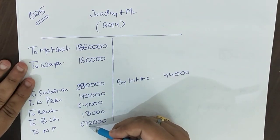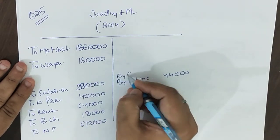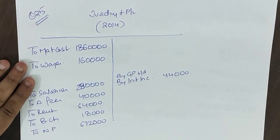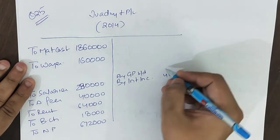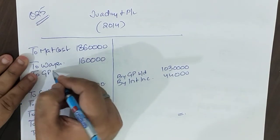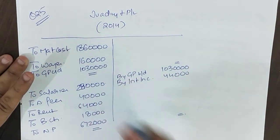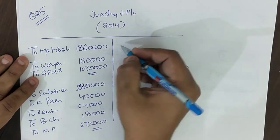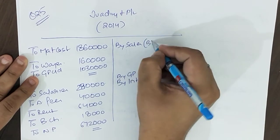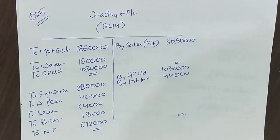Net profit plus all fixed expenses minus interest income will give us GP brought down. So: ₹6,72,000 + ₹18,000 + ₹64,000 + ₹40,000 + ₹2,80,000 − ₹44,000 = ₹10,30,000 GP. Carry down GP: ₹10,30,000. Now tally: GP ₹10,30,000 + wages ₹1,60,000 + material ₹18,60,000 = ₹30,50,000 — this is our 2014 sales, which was not directly given to us. Working backwards, we derived 2014 sales of ₹30,50,000.